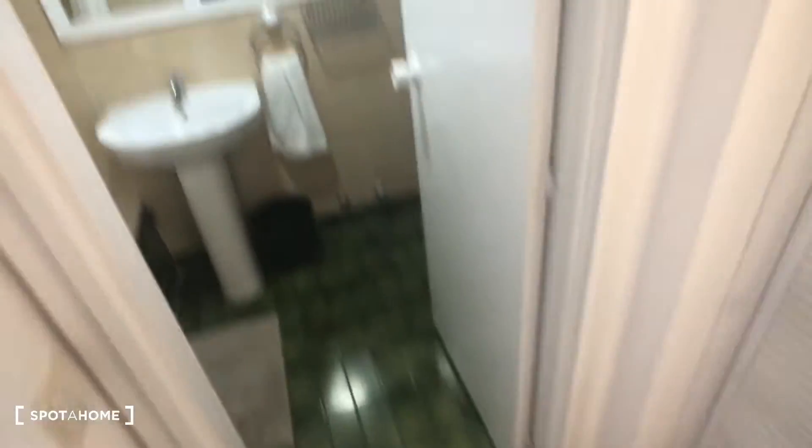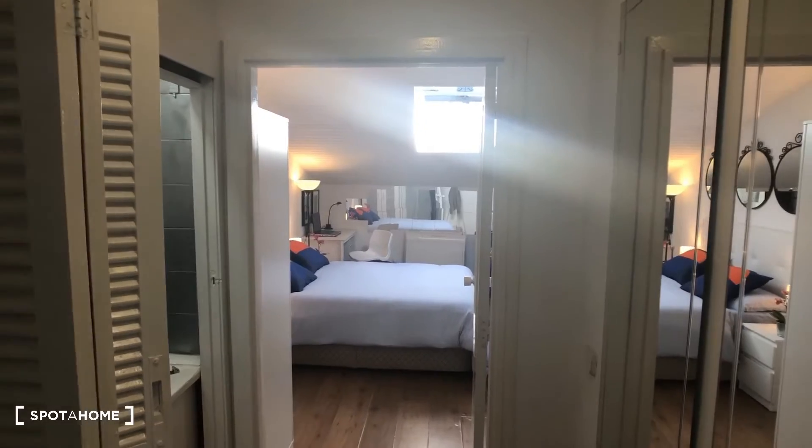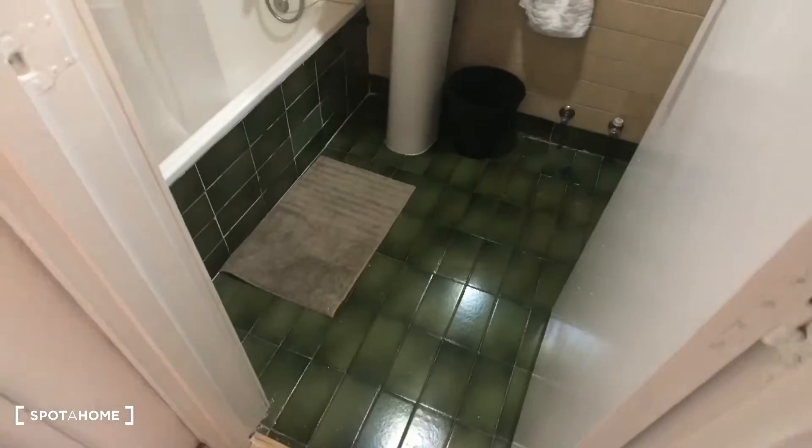So let's check it out. We come in right here and we have the bathroom and the front hall area, the kitchen, and that's the living or bedroom area. Let's check out the bathroom since we're right here.